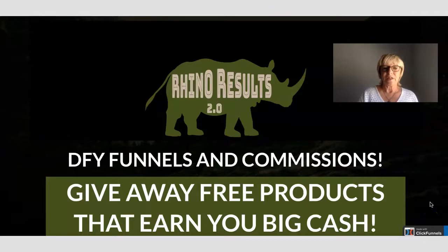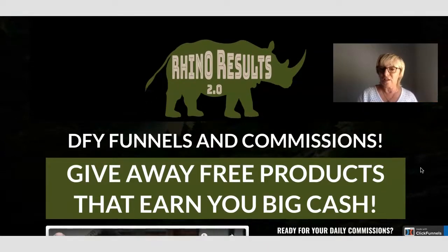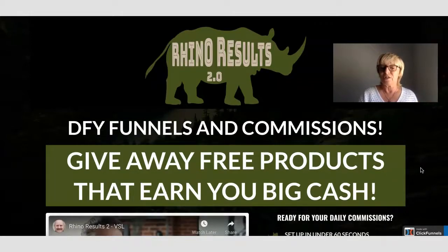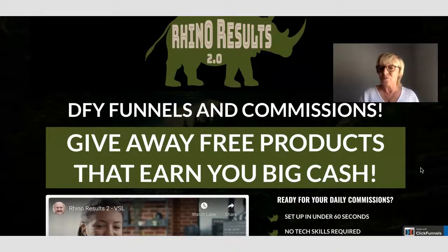Here we are on the sales page for Rhino Results. What this product is all about is it's going to give you some done-for-you funnels where you can give those products away for free and then earn commissions on the upgrades within the product funnel. So basically you're giving away these products that Dawood has put inside the training. It's going to show you exactly what you need to do, and then there are upgrades in those products and you would earn from the upgrades — that's how you earn by giving away free products.